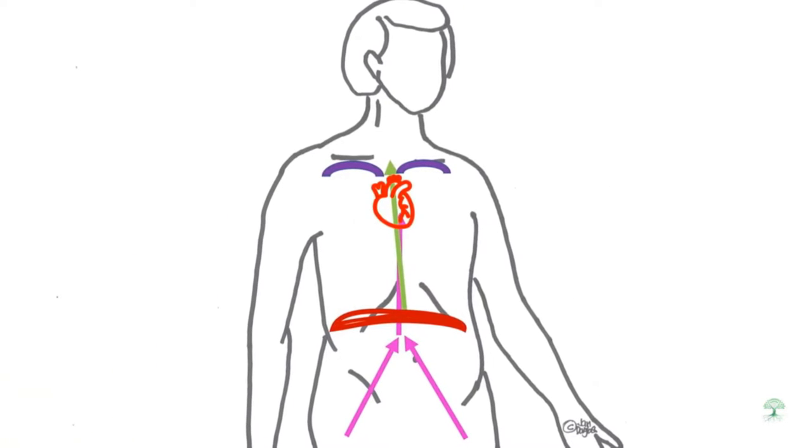This action helps to draw fluid collected in the lower body into the upper chamber. The veins and lymph vessels rely on this thoraco-abdominal pump to help them return fluids back to the heart.